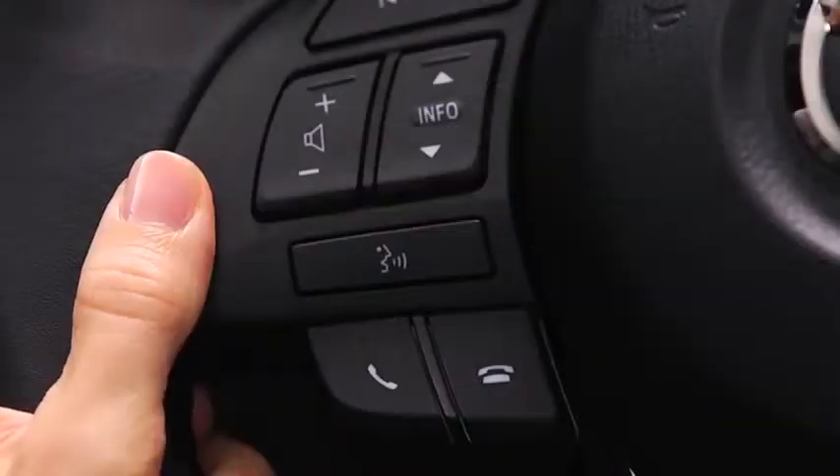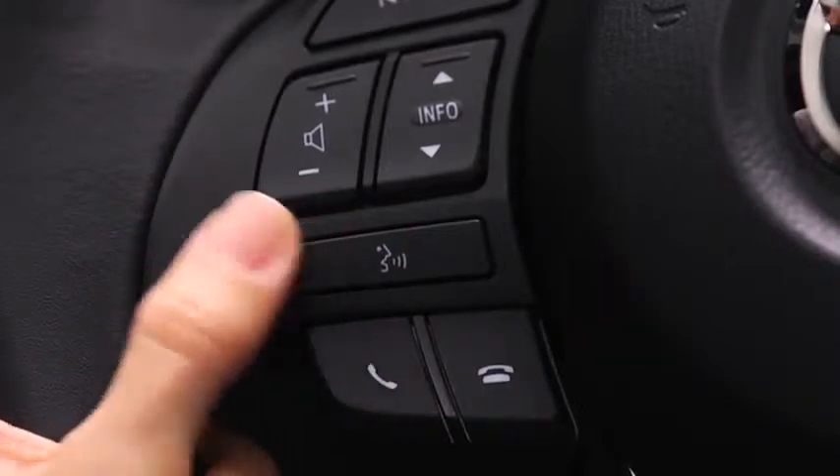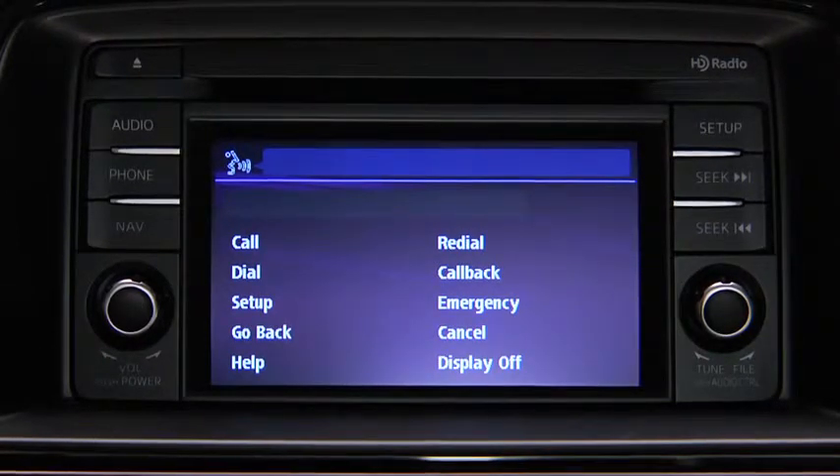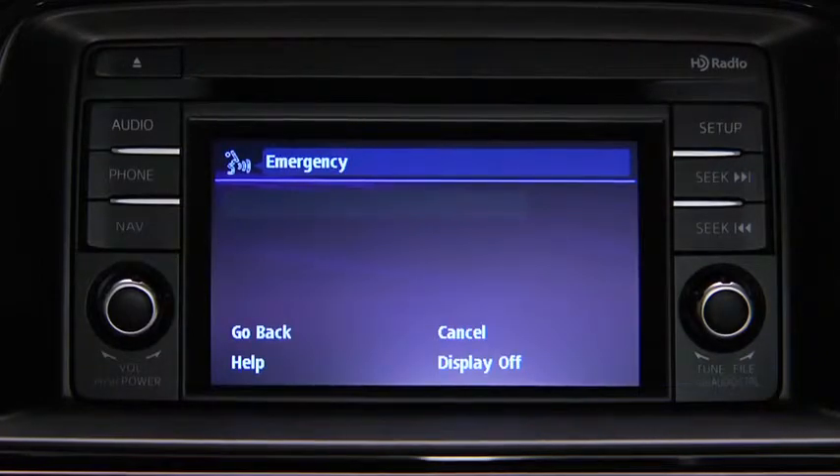To make a call to the emergency phone number 911, press the Pickup button. Available options are Call, Dial, Redial, Call Back, Setup, or Emergency. After the beep, say Emergency. Press the Pickup button to dial the emergency number.